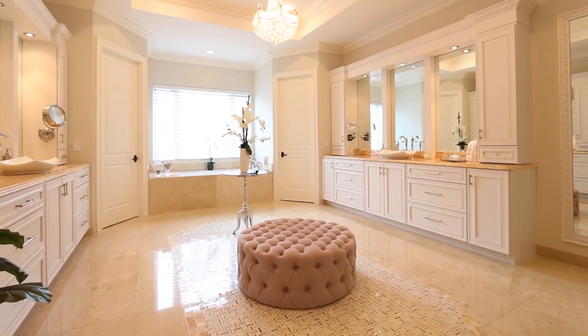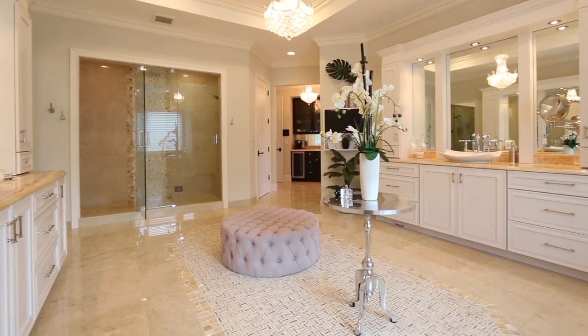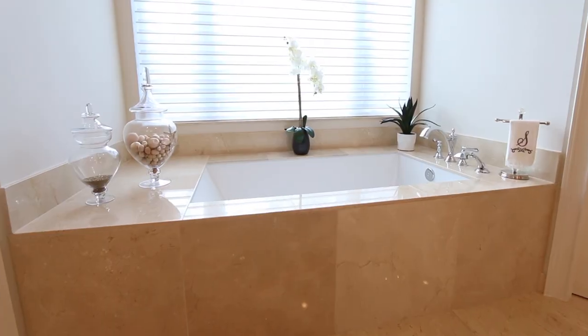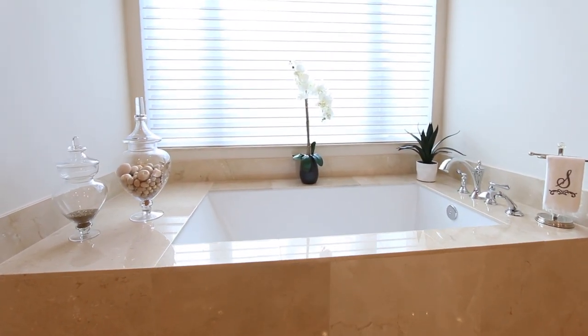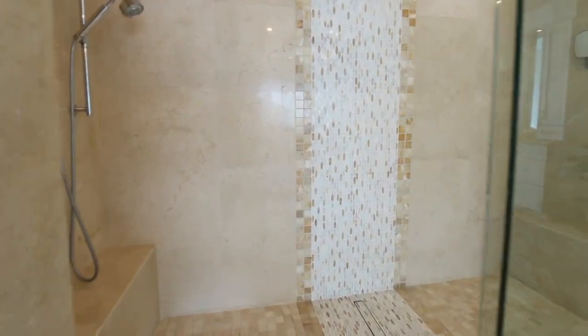The master bathroom is truly spa-like, while the gorgeous Onyx countertops with vessel-mounted sinks and the crystal chandelier add elegance, and the reposeful soaking tub and spacious shower with three shower heads and thermostatic temperature controls emit a feeling of luxury.